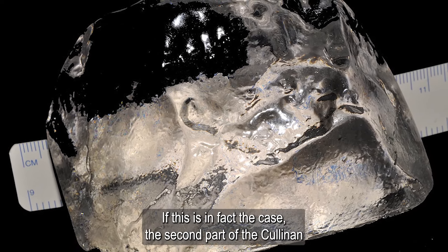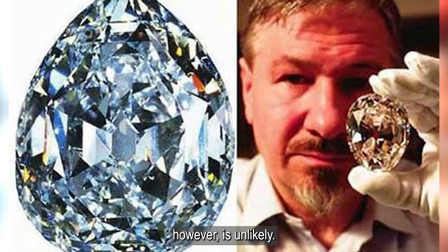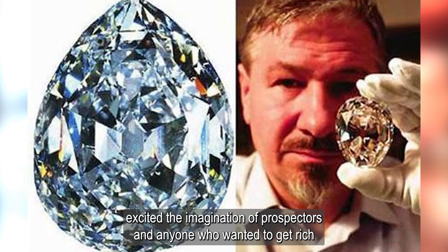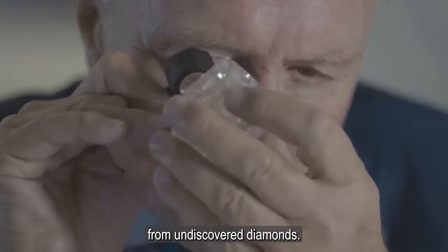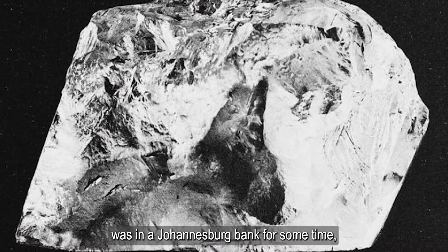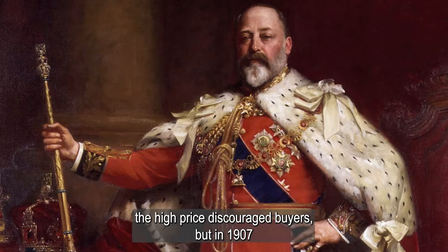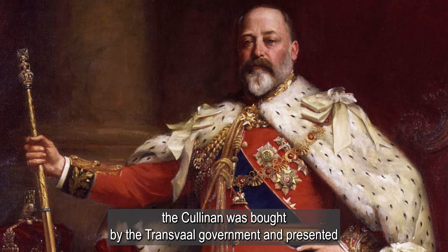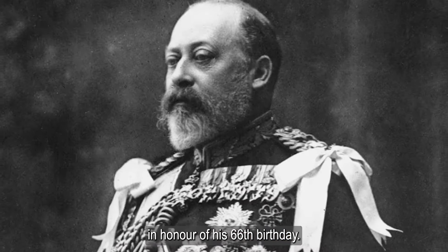If this is in fact the case, the second part of the Cullinan diamond is either still in the depths of the earth or was split during excavation — the latter, however, is unlikely. Rumors that only part of the diamond had been found excited the imagination of prospectors and anyone who wanted to get rich from undiscovered diamonds. The Cullinan was held in a Johannesburg bank for some time, and the high price discouraged buyers, but in 1907 it was bought by the Transvaal government and presented as a gift to King Edward VII of England in honor of his 66th birthday.